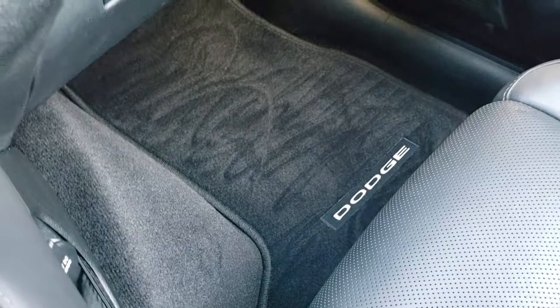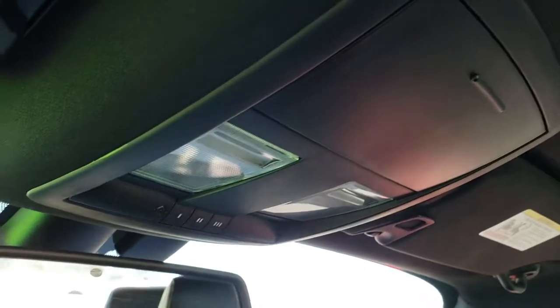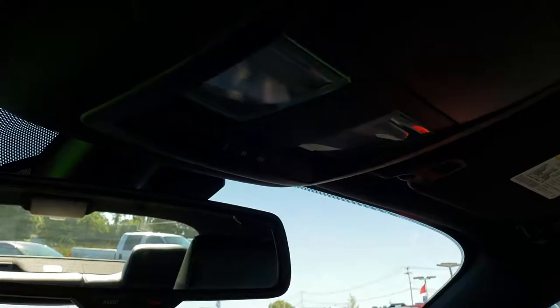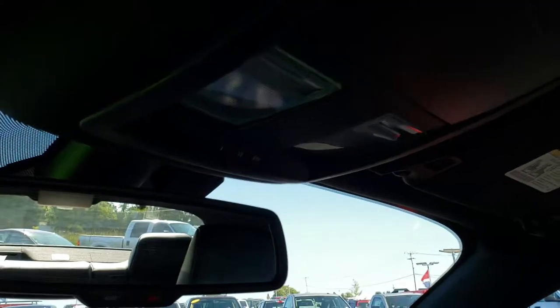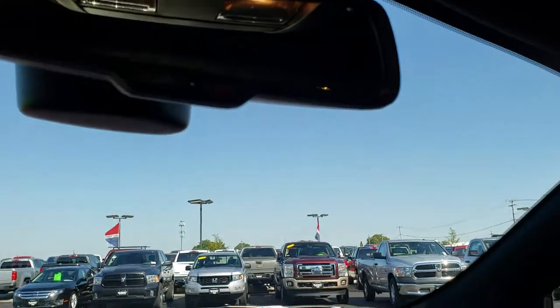The passenger carpeting and floor is very clean, and the passenger seat has no rips or tears — very nice condition. The headliner is in excellent condition as well, and you have your HomeLink buttons up there, plus the assist and SOS buttons in the mirror, which are always active with the vehicle — you never have to pay a subscription for those.